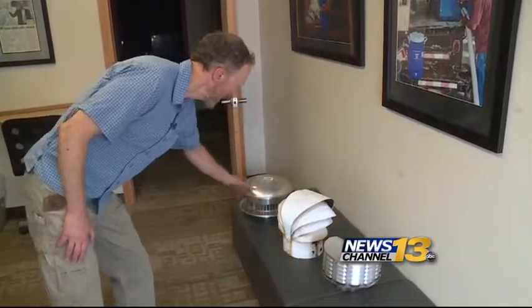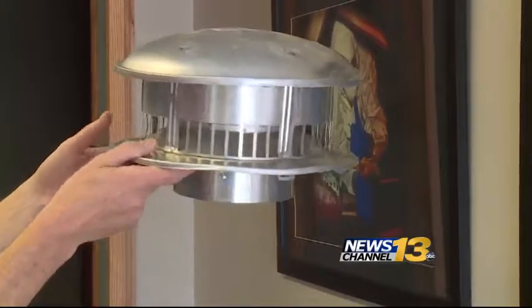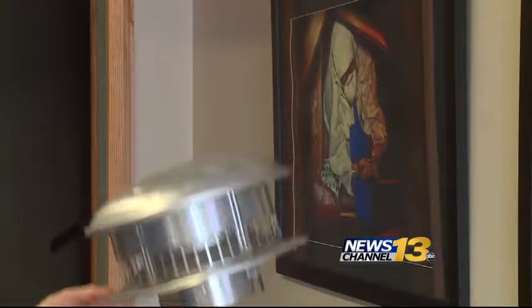Energy Resource Center's Director Howard Brooks says it's important to get it checked out right away before it's necessary to turn on heaters. If people haven't had their roof repaired or someone look at their roof to make sure it's okay, they may have a vent cap that's crushed or damaged so that it doesn't work right.